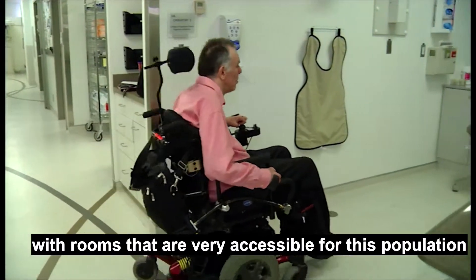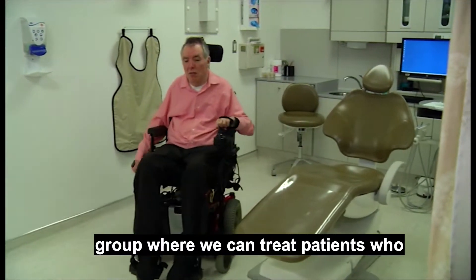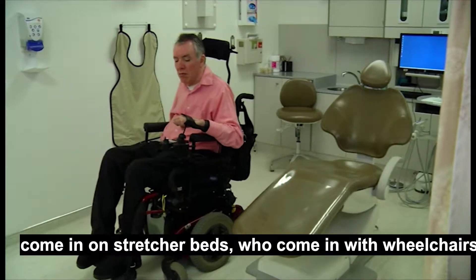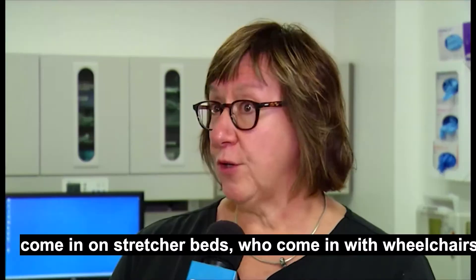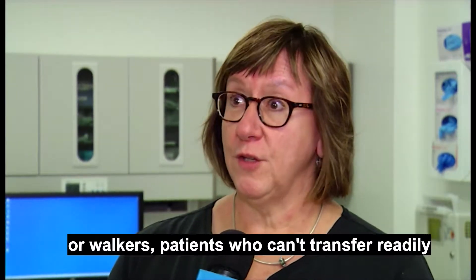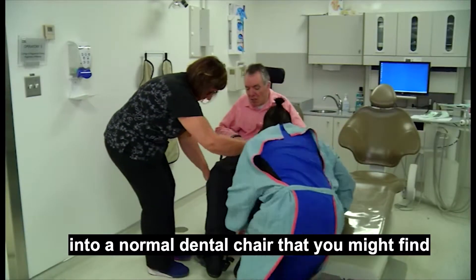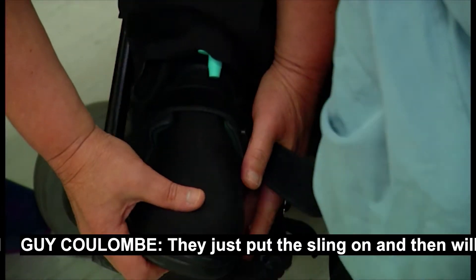Our clinic is set up with rooms that are very accessible for this population group, where we can treat patients who come in on stretcher beds, who come in with wheelchairs or walkers — patients who can't transfer readily into a normal dental chair that you might find in a routine dental practice.